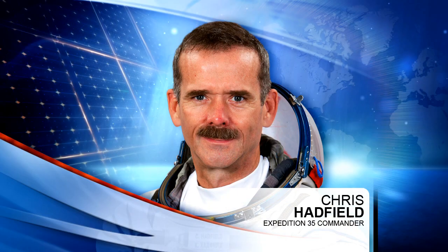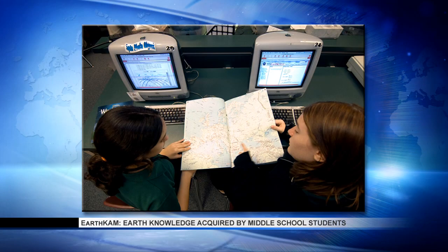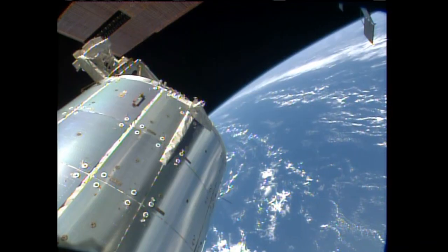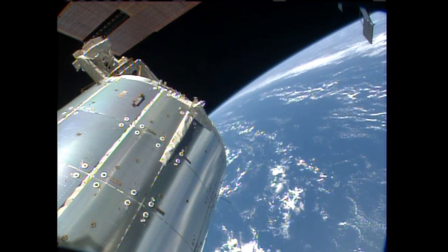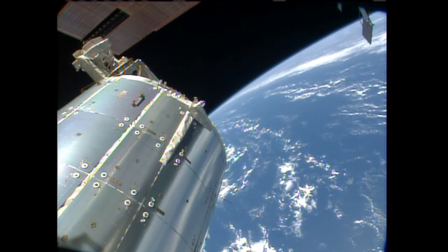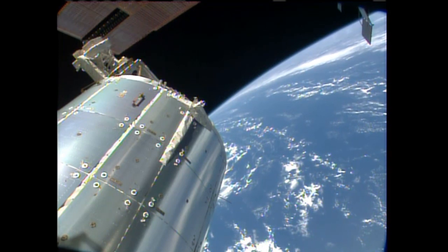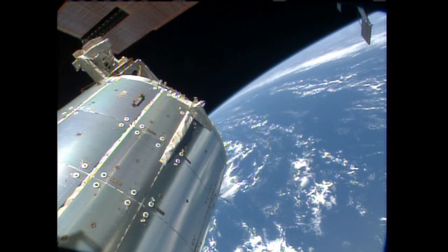Commander Chris Hadfield completed a lens change on the EarthCam camera supporting another week of photography of targets all over the Earth, taken by students from all around the globe. Hadfield then joined his crewmates for an emergency response drill, a routine practice for crews to periodically refresh themselves on how they respond to onboard emergencies. All of the crew members later took part in a conference with ground teams to evaluate the response of everyone involved.